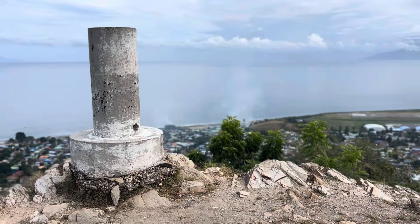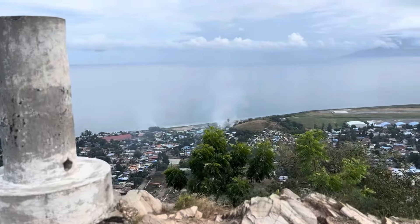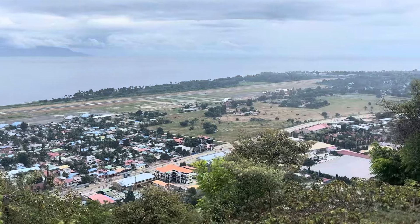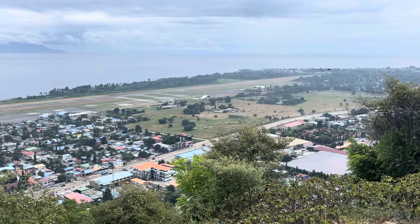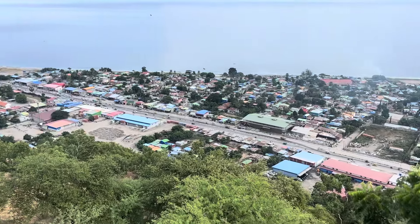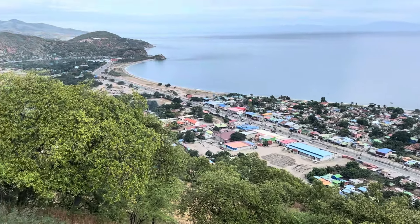Must be at the top of the hill because there's a large market which they put on top of the hills. This is probably the best view of Dili airport. Maybe I should come up here when some of the planes are landing. And this is the kind of colorful area of Tasi Tolu which I've just walked up from.